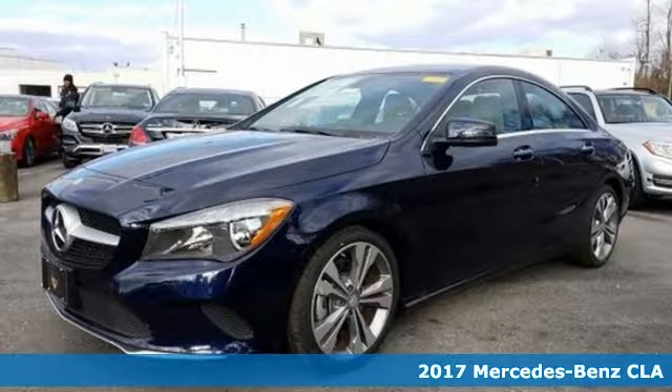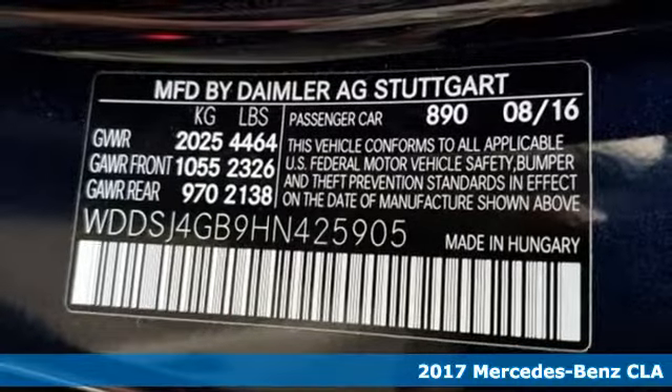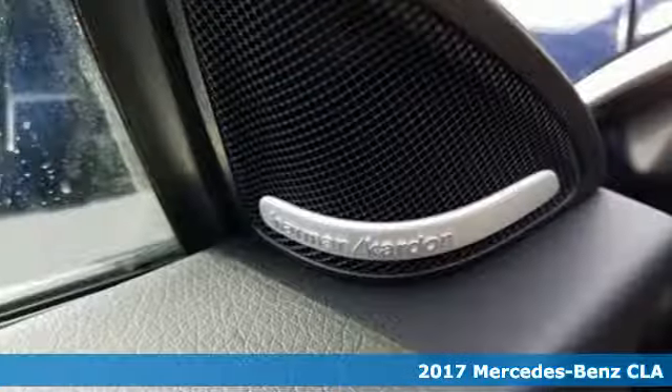It's a 2017 Mercedes-Benz CLA. Led by the three-pointed star, innovation churns from its four wheels.